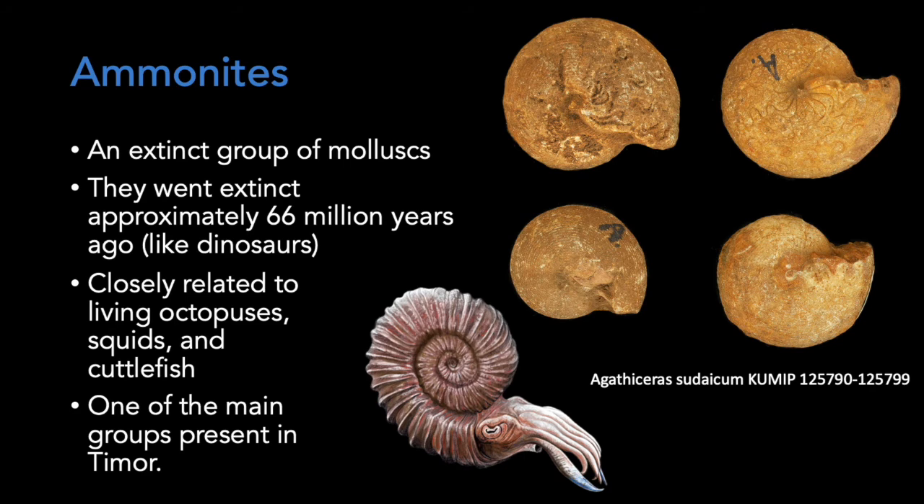Lastly, we'll talk about ammonites. Ammonites are an extinct group of mollusks. They went extinct approximately 66 million years ago, just like dinosaurs. They're closely related to living octopuses, squids, and cuttlefish. They are one of the main groups present in the Permian fauna of Timor.